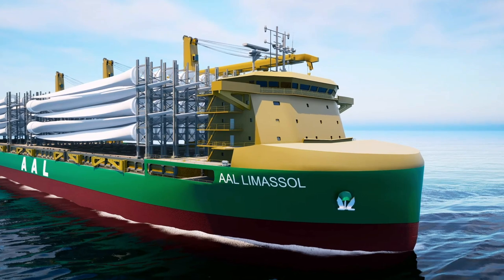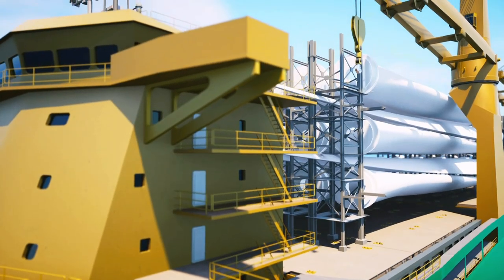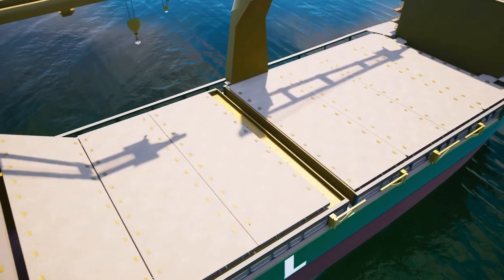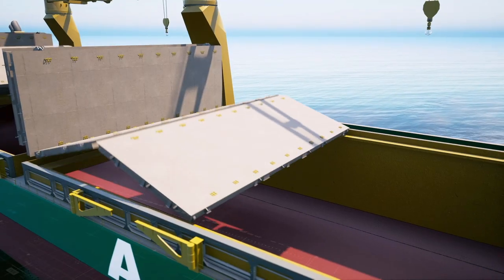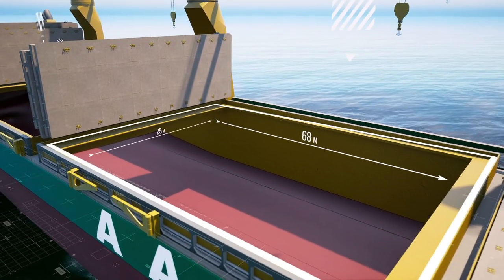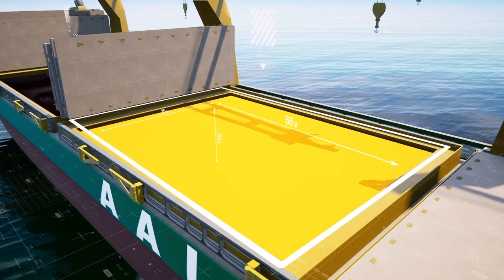The forward-positioned bridge and accommodation block delivers unobscured sailing visibility, with no physical restriction on cargo height. Under deck, two large bulk-friendly cargo holds with triple deck facility measure 68 x 25 and 38 x 25 meters, with a height of 15.6 meters.